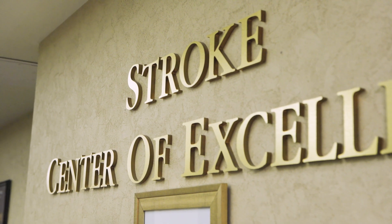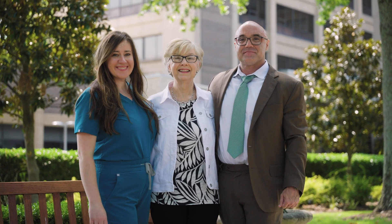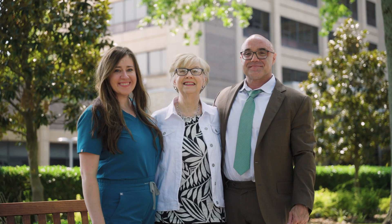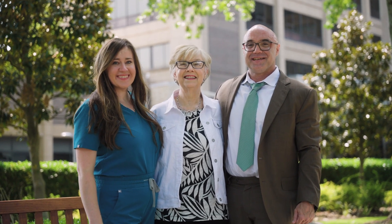Getting to experience and be a part of Jane's story is why we come to work every day. Stroke is the leading cause of disability, and every patient doesn't have Jane's outcome. Knowing that my team has had the ASLS training is a comfort, and I know it will be a comfort to other people in the community as well, and will mean a difference in their outcome.